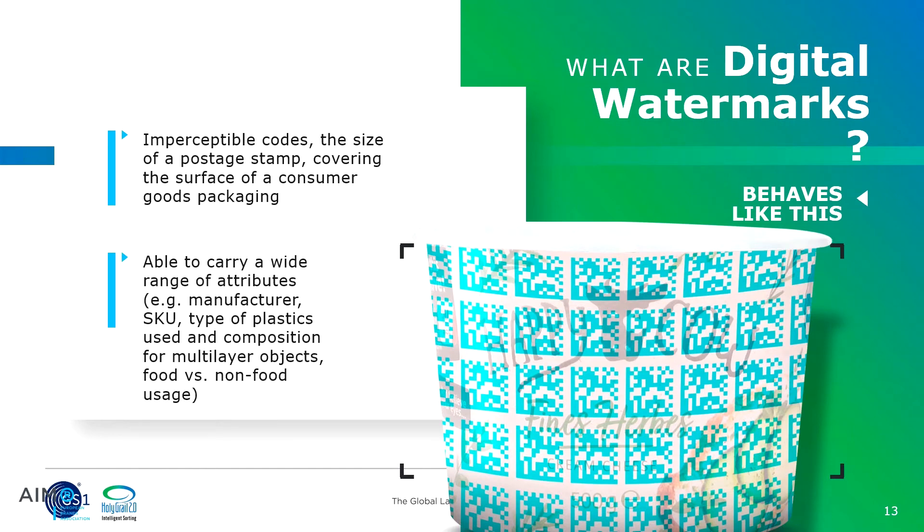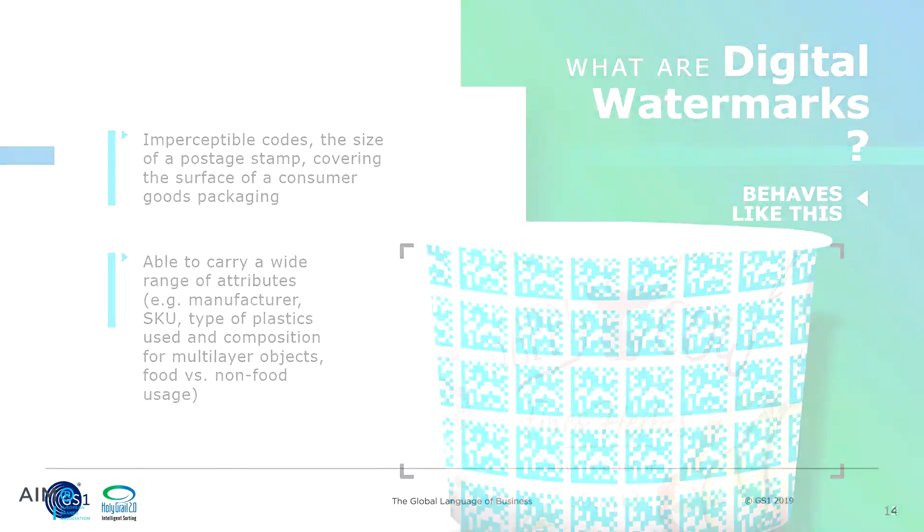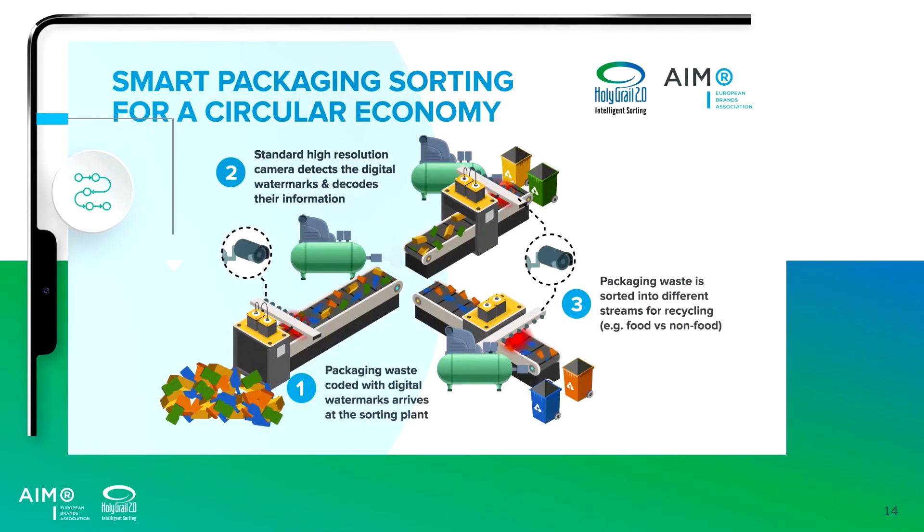Looking at how it works on a sorting line — a high-speed conveyor where everything you put in the blue bag in Belgium is dropped onto — it's a whole mix of materials. The camera on the sorting line detects the code. The reason it is repeated so often on the package is that packs are typically compacted or crushed. So it reads the code, detects what type of material it is, and at high speed is able to split it into different streams, allowing better recycling in the next step. Truly amazing technology.